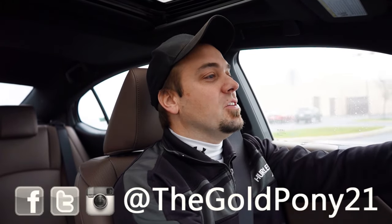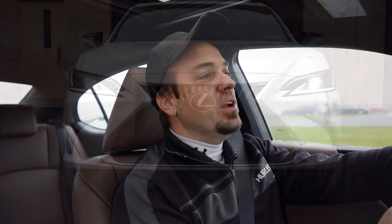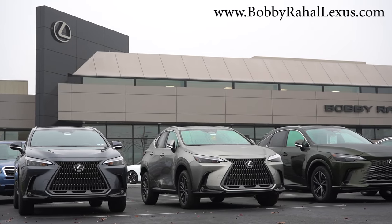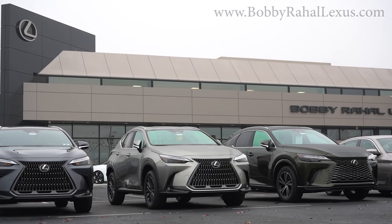What is up, you guys? Welcome back to another one. If you're new to the channel, I have Gold Pony — your new car, truck, and SUV reviews on YouTube. And today we are in the brand new 2024 Lexus ES350, courtesy of Bobby Rahal Lexus in Mechanicsburg, PA. For more information on their inventory, please feel free to check out the link in the description box below.